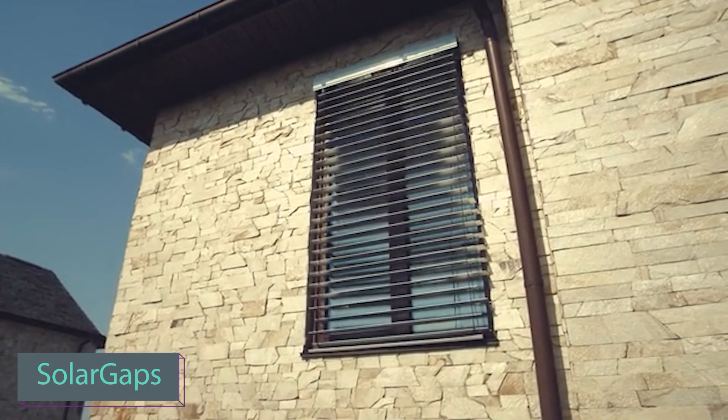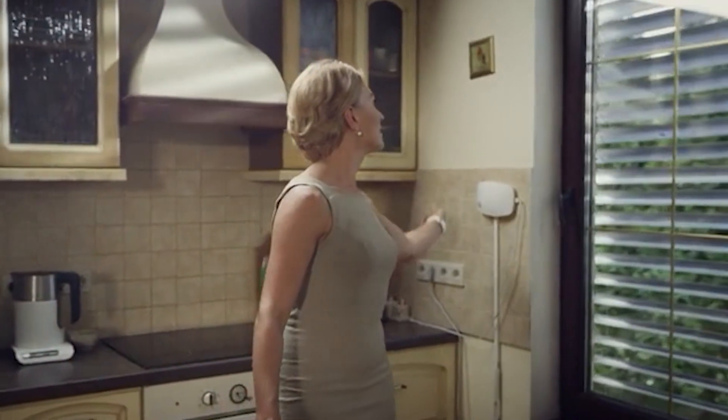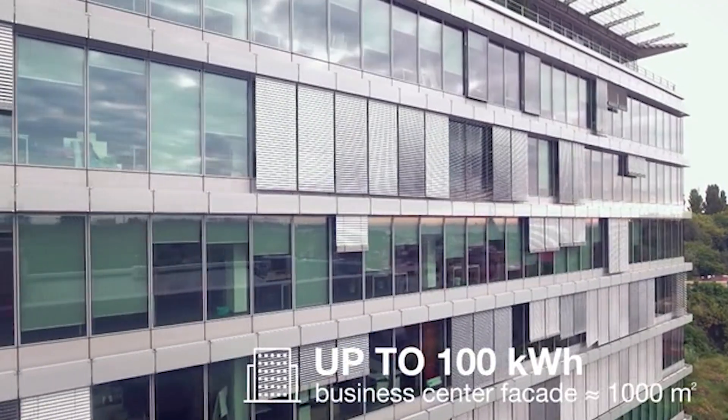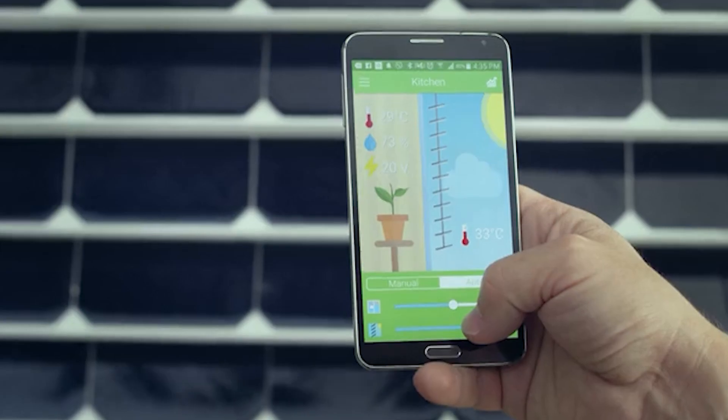For those who can't or prefer not to set up solar panels on their roof, the Smart Solar Blinds Solar Gaps are a great alternative. These blinds generate 150 watts per square meter of window space, powering 30 LED bulbs and potentially reducing electricity bills by 70%. Solar Gaps enhance efficiency, providing an additional benefit of lowering air conditioning costs.